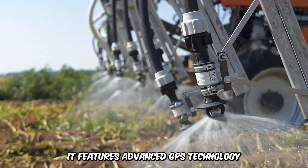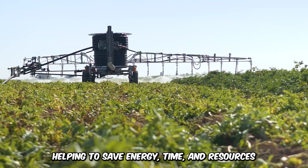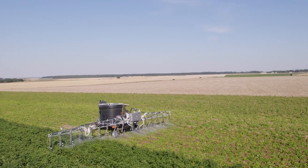It features advanced GPS technology and runs on electric power, helping to save energy, time, and resources. The robot can cater to 25 hectares of land, operating for up to three months in complete autonomy.